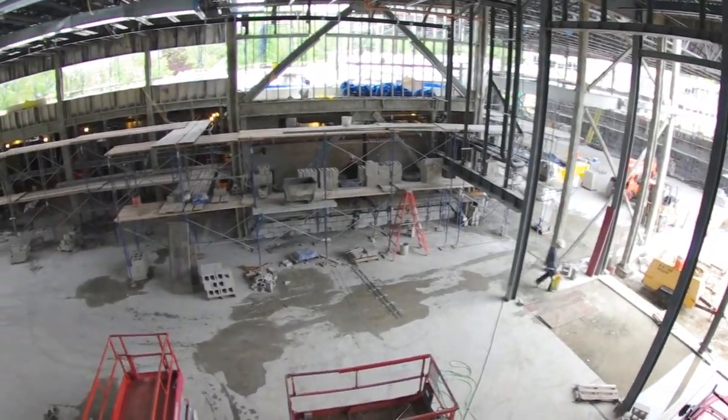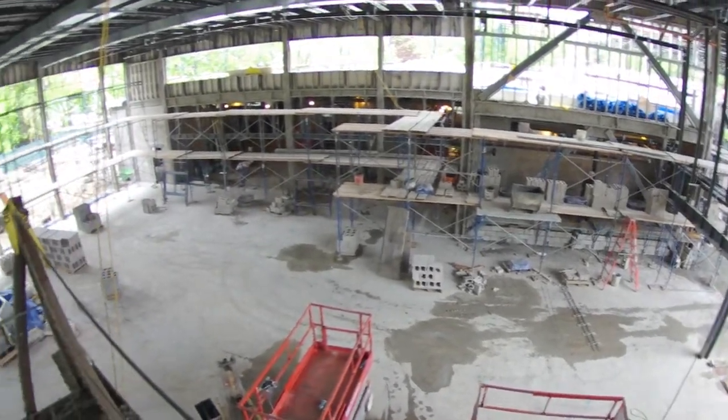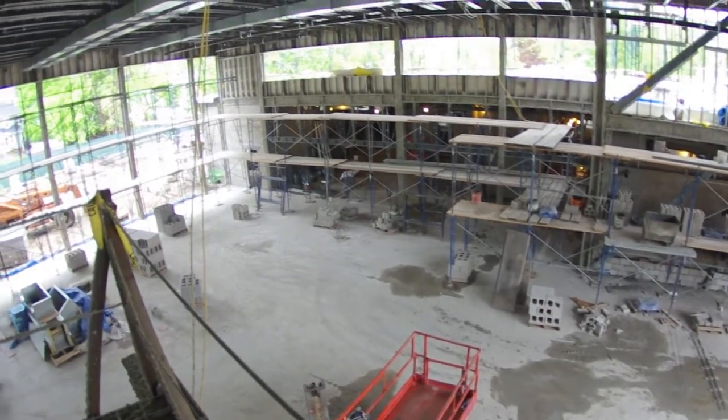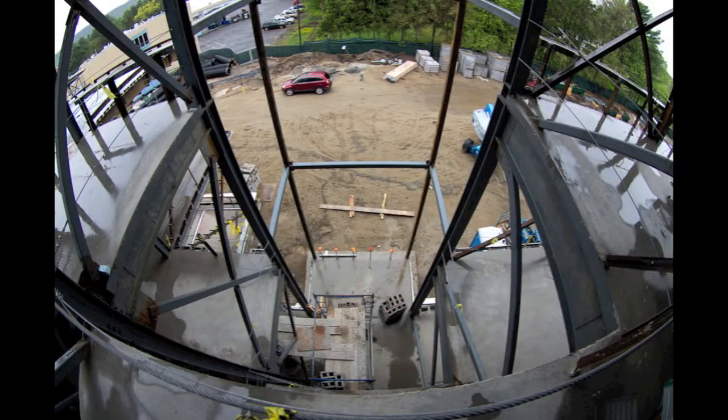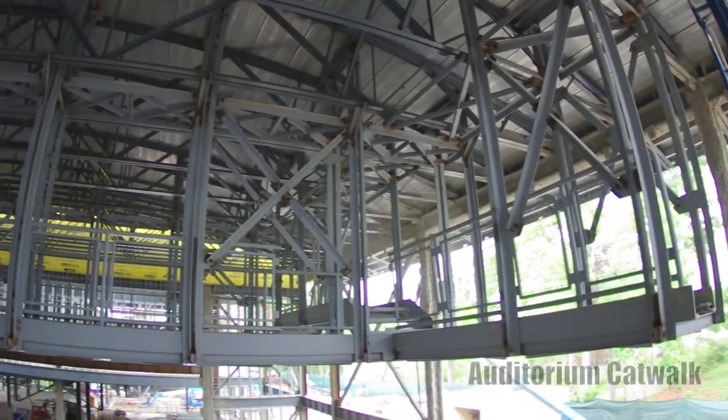Yeah, as you walk in the main entrance onto the commons area, to your left is the auditorium, to the right is the gymnasium entrance, and way back on the right is the cafeteria, which will be defined by the commons area. So yeah, it looks really nice.